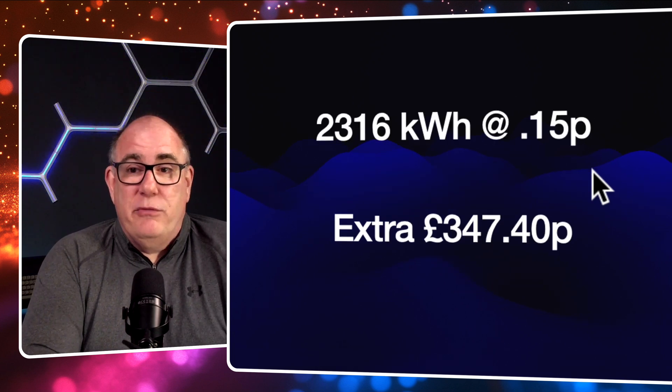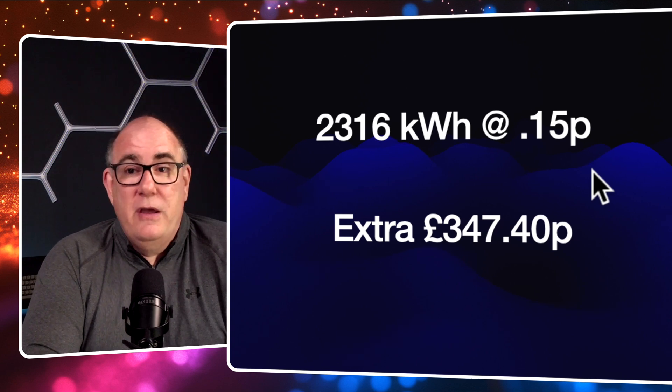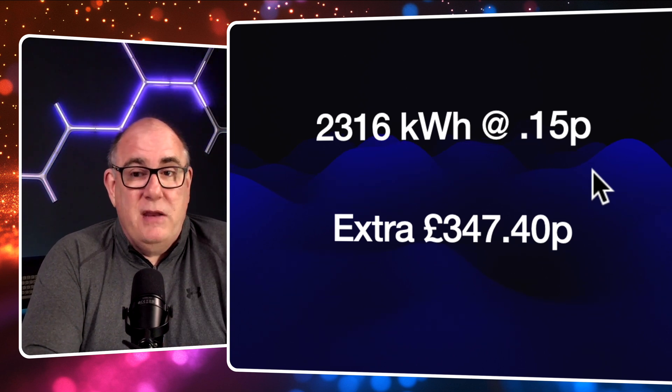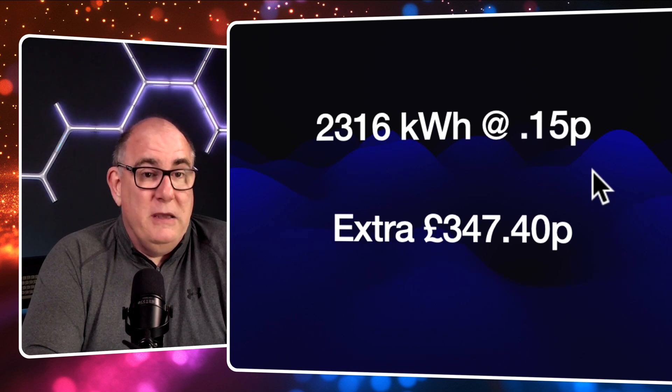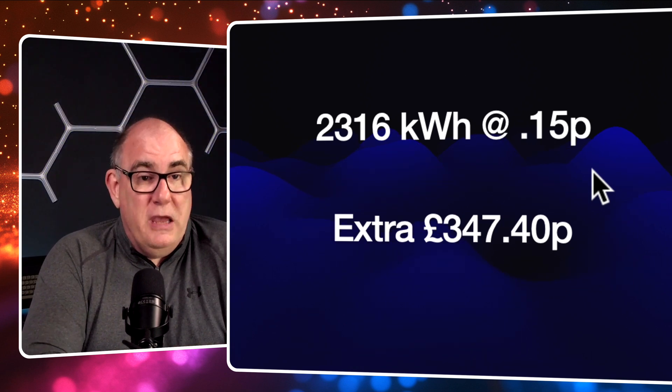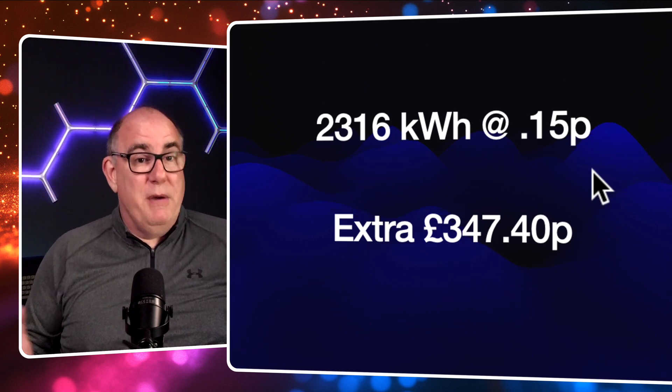If we put that into real numbers: there was 2,316 kilowatt-hours at an export price of 15 pence, meaning they generated about £347.40 across the full year. And it was a pretty rubbish year last year, certainly compared to recent years.